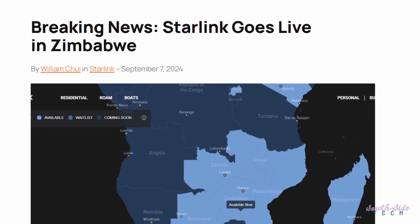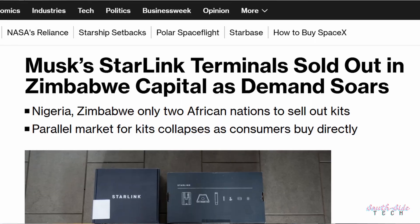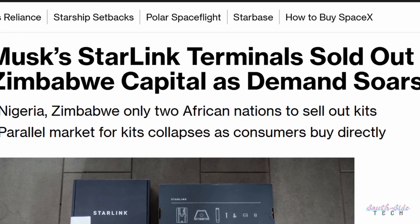In case you missed it, Starlink went live in Zimbabwe almost a year ago. It feels like we've had it since forever now. In two weeks, the hustlers of Harare had bought enough of Elon's internet boxes that Harare was showing as sold out. This happened in a few other cities all over Africa including Lagos in Nigeria, so nothing new there.